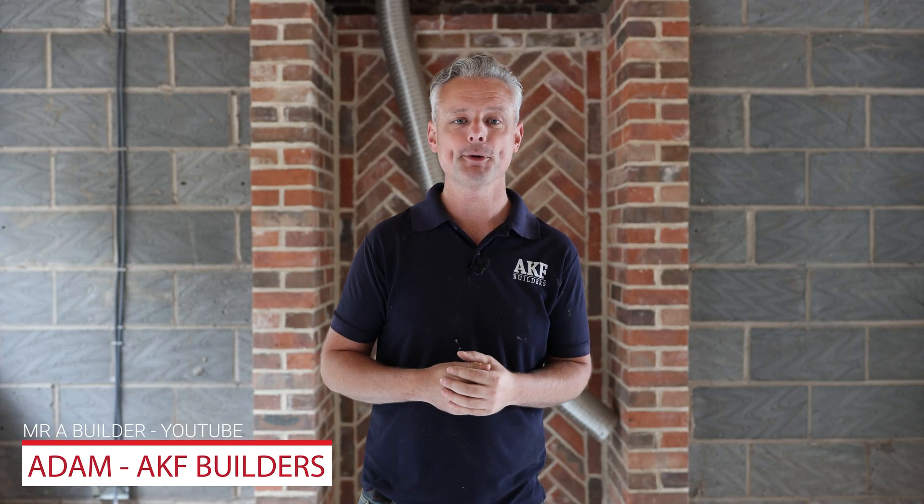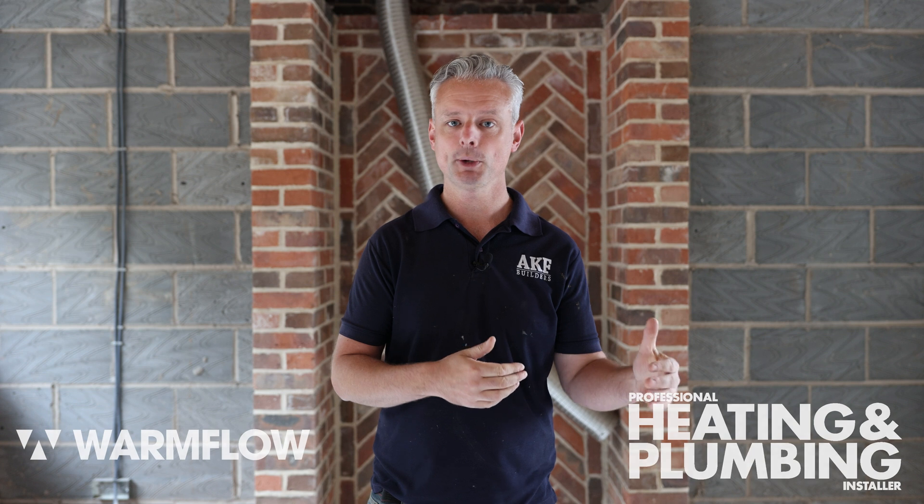Hello everybody, my name is Adam from the Mystery Builders YouTube channel. I'm working today with Professional Builder Magazine and their YouTube channel in conjunction with Warm Flow, and we're going to talk about everything to do with air source heat pumps. I'm Neil from Warm Flow Engineering, national sales manager for renewables in the UK. I'm on site on the edge of Birmingham with Adam, just to look at his refurb project and whether an air source heat pump is a viable option instead of gas boilers.